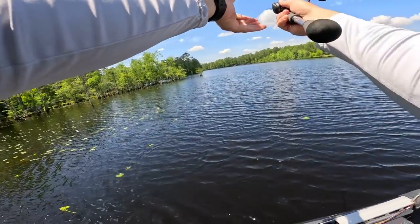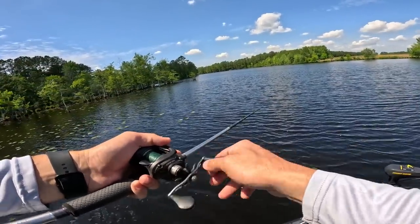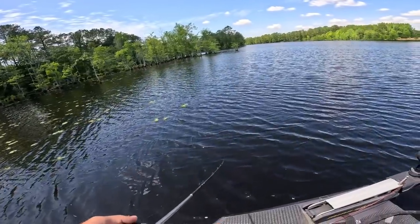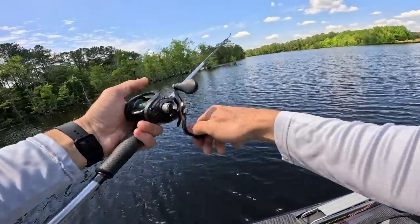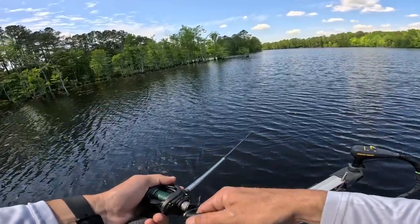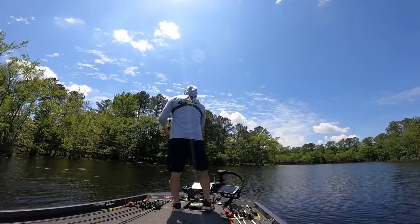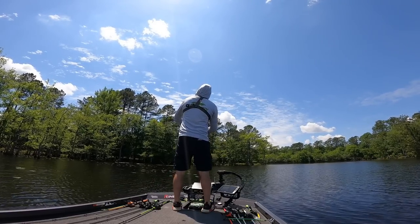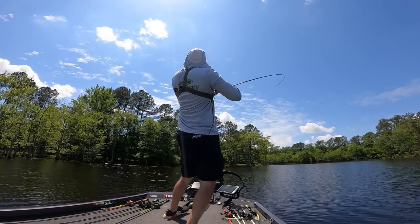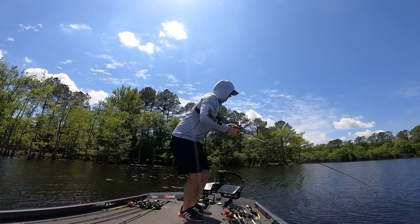This is just a Strike King 3/8-ounce swim jig in bluegill color, and I got a Rage Menace Grub in bluegill color with the legs dyed chartreuse. I think it's just old bream coming through that meálfull and pads real quick — might be down there guarding fry or whatever. Nice — that was a good bite. Oh, that's a nice one too — swim jig, swim jig.